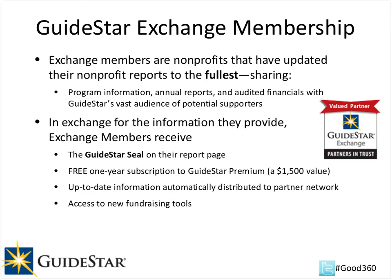There are several incentives for joining the GuideStar Exchange. Membership is free — the nonprofit just has to come in, claim their nonprofit report on GuideStar, and complete their nonprofit profile. As a benefit, the nonprofit will receive the GuideStar Exchange seal, which is a symbol of transparency, and also a one-year free subscription to GuideStar Premium. Their up-to-date information is automatically distributed to a network of partners, and the nonprofit also gets access to fundraising tools.